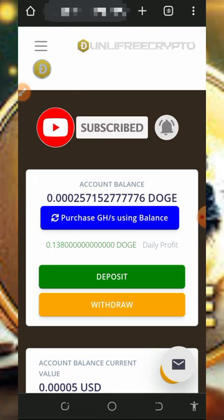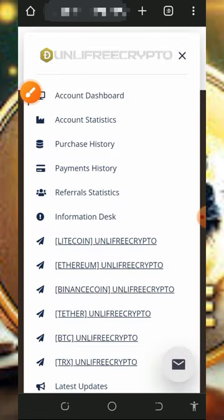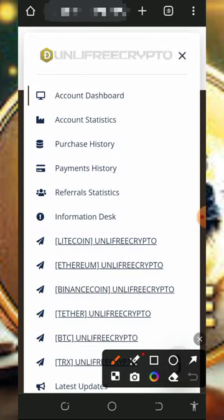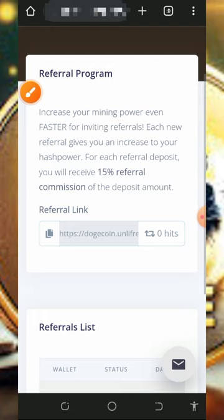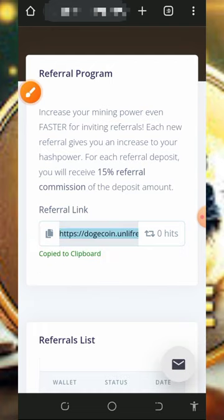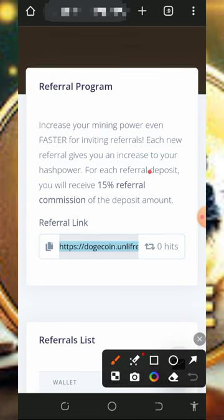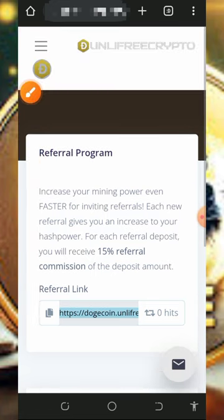If you want to earn more, tap on the menu icon. You'll see where you can get your own personal referral link. Tap on the referral statistics section to get your link, copy it, and share it with friends on social media like Facebook, Instagram, WhatsApp, and YouTube. You'll earn up to 15% of whatever your referrals earn from this website. You can mine unlimited Dogecoin for free without any deposit.